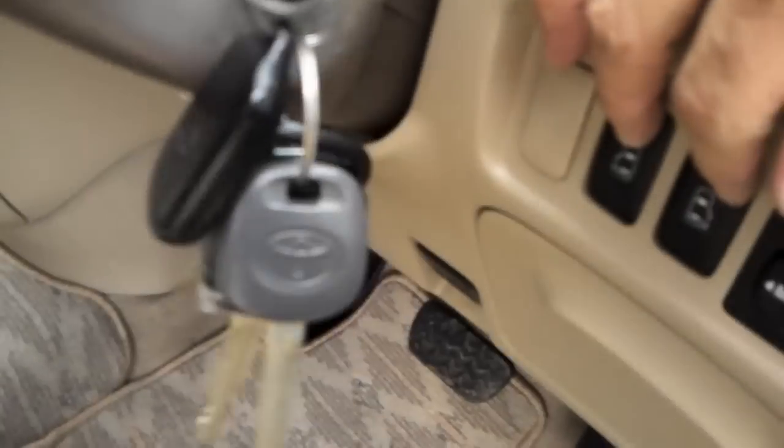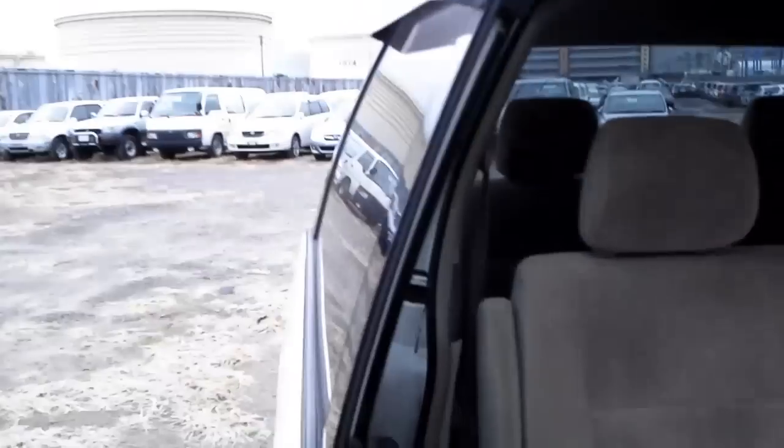It's an eight-seater. It also comes with twin slide doors — automatic slide doors.